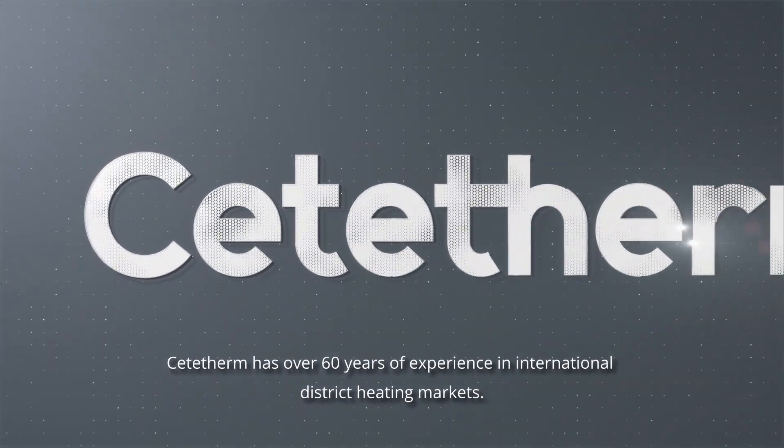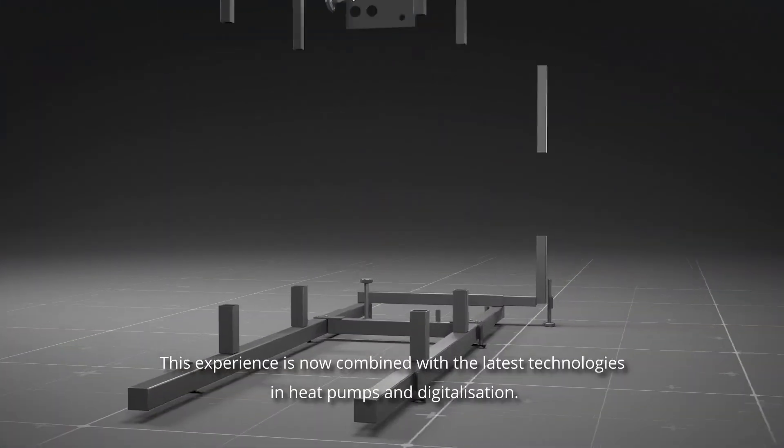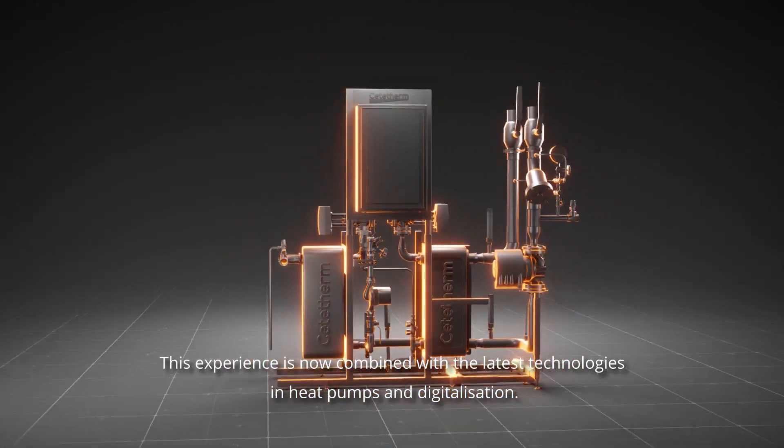Cetatherm has over 60 years of experience in international district heating markets. This experience is now combined with the latest technologies in heat pumps and digitalization.